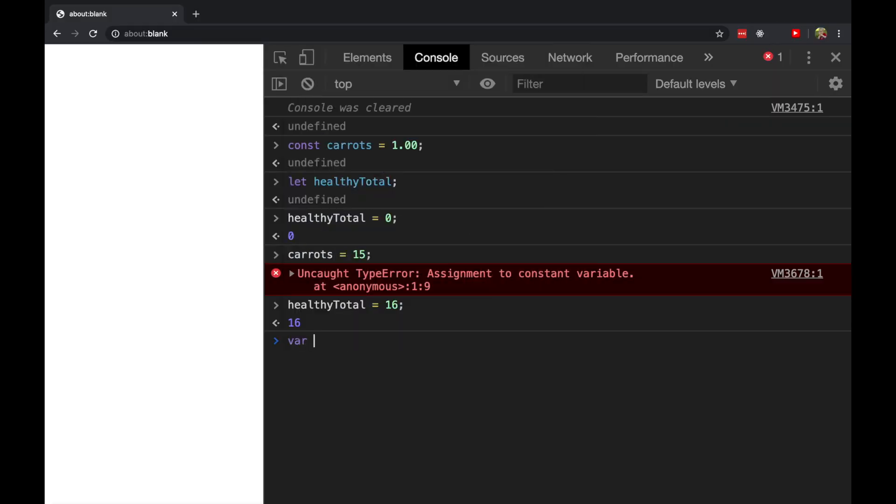There's actually another way to declare a variable using the var keyword. Var is older than let and const — it was original to JavaScript. So I can say var — oh, I'm running out of things to buy — camera is going to cost me 500 bucks.